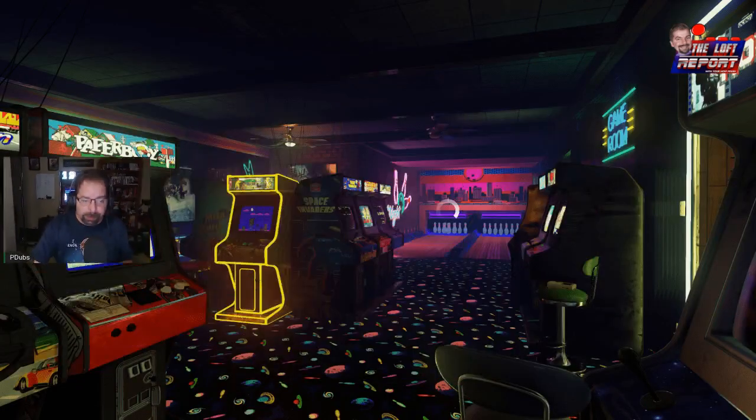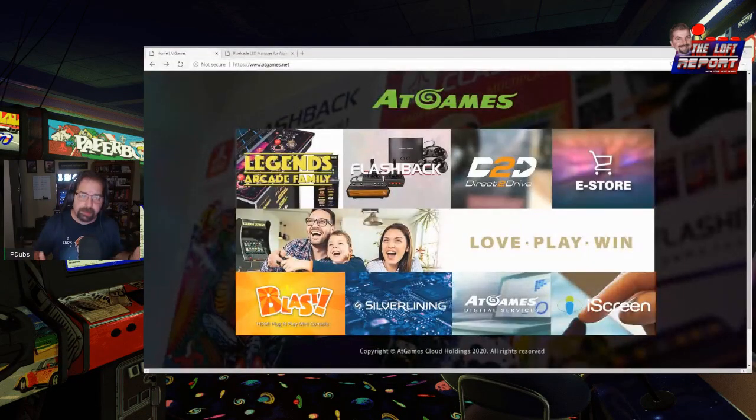It truly has been a wonderful week for the arcade and gaming community. So many companies have announced and shown off great things, and what a way to cap off Friday. ATGames has revealed their light gun, their Bit Marquee, their Bit Light Gun, their LED marquee, as well as a replacement parts store — now open, live, and functional on their website.